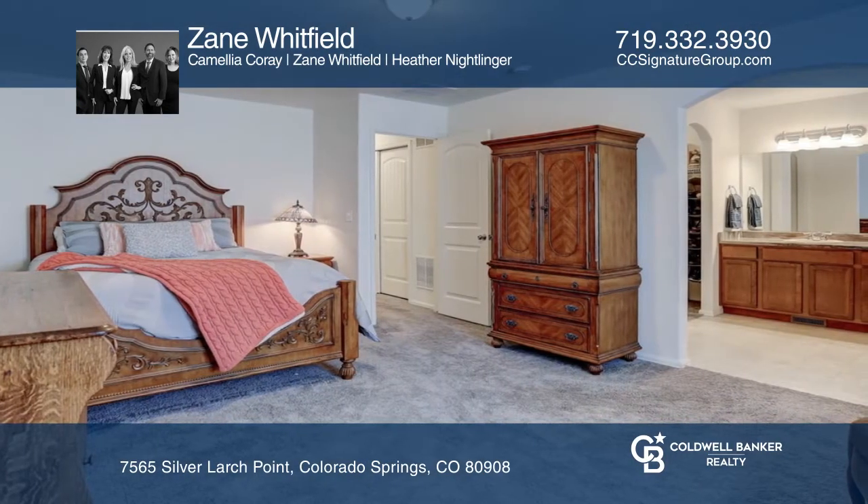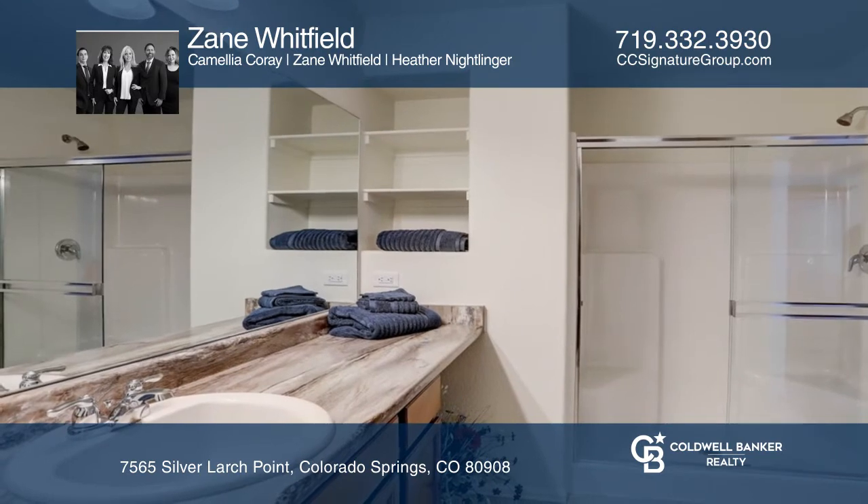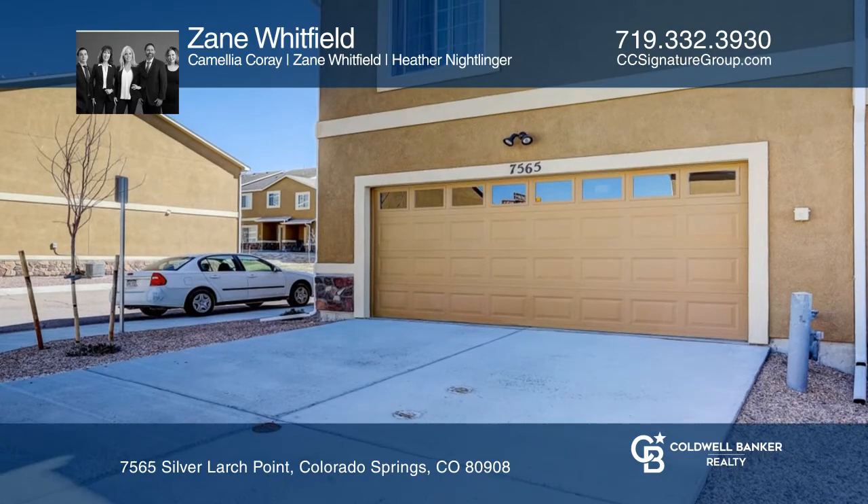All three bedrooms, including the master suite with a joint full bath, are located on the upper level. The home offers a front porch to sit and enjoy the warm weather.